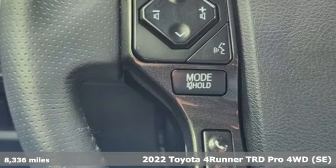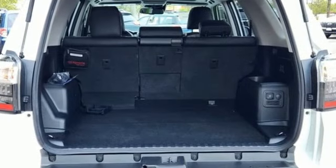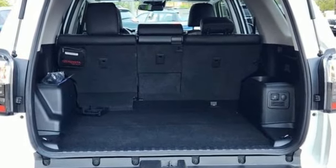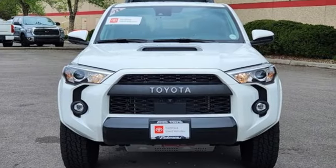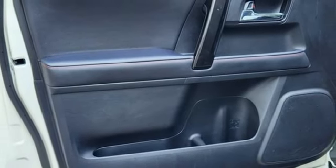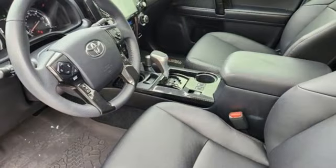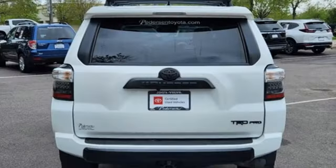Features include V6 engine, front heated bucket seats, streaming audio, auto dimming rearview mirror, manual tilting steering column, Wi-Fi hotspot, external memory control, express open and closed sliding and tilting sunroof, doors and push button start proximity key, and integrated navigation system with voice activation.